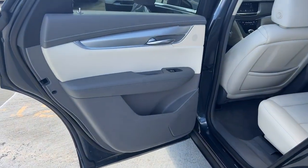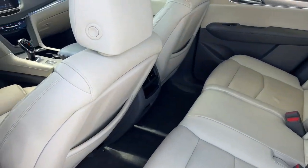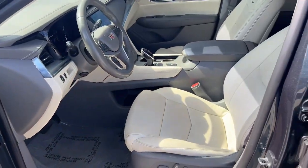Heated steering wheel, Apple CarPlay and Android Auto, keyless entry, heated driver's seat, moonroof, power passenger seat, heated mirrors, premium sound system, backup camera, power lift gate.